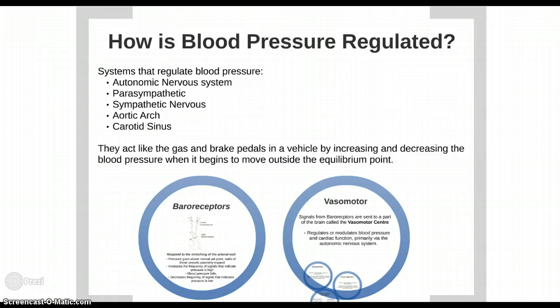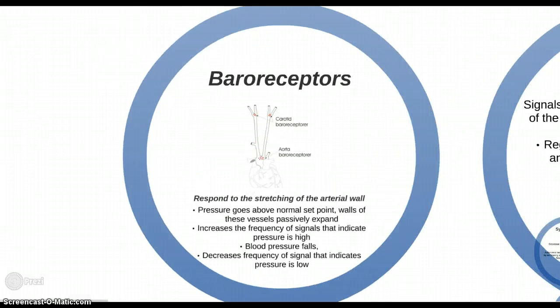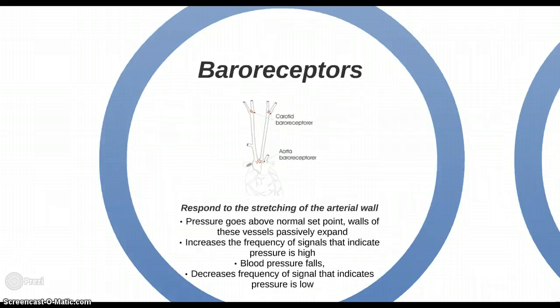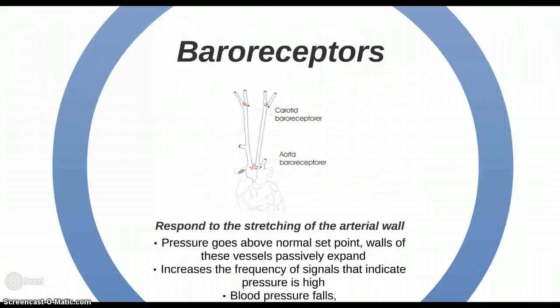The aortic arch and carotid sinus are very important for understanding how a giraffe maintains balance in its blood pressure. If you were to look closely at the carotid sinus and aortic arch under a microscope, you would see nerve endings on the outer layer of the vessel. These nerve endings create two large nerves known as baroreceptors.